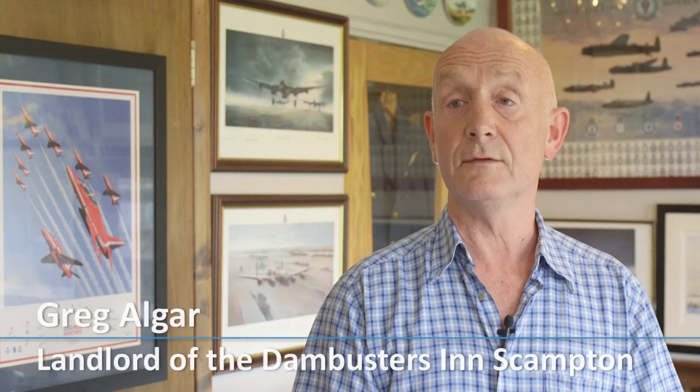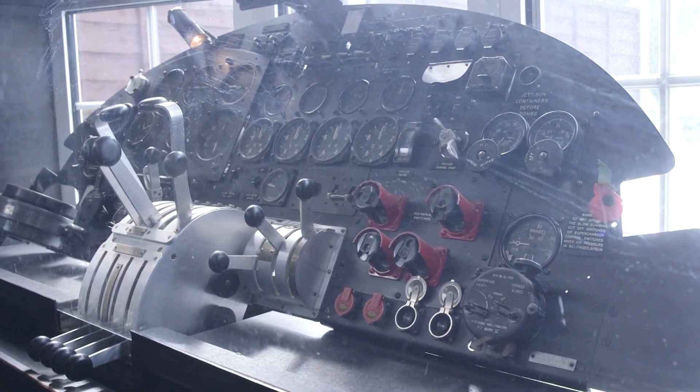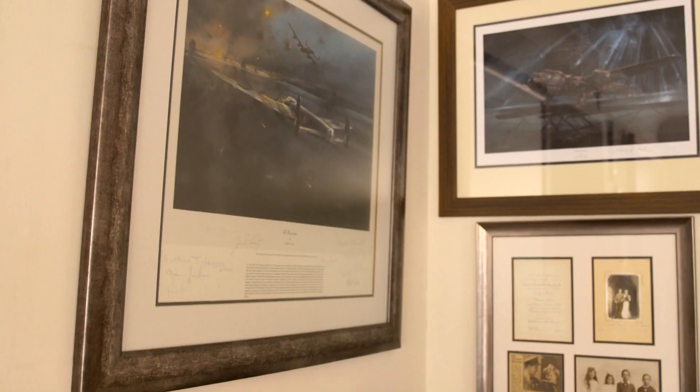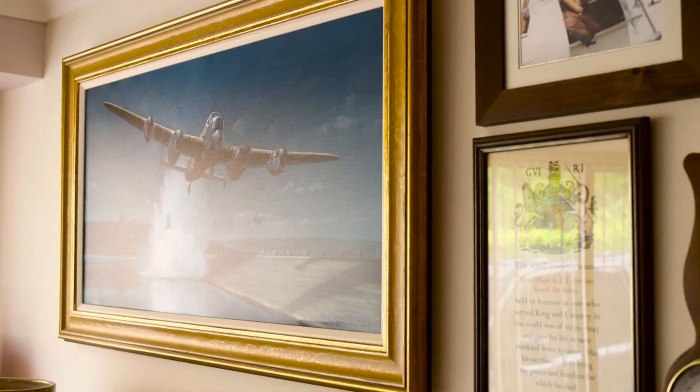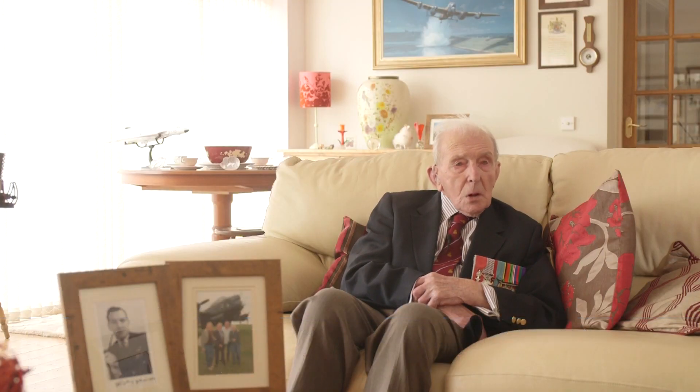My father and grandfather both served in wartime Bomber Command, between them doing 111 raids. This stained glass window is a massive tribute to all the men and ladies who served at Bomber Command. I think it means that the younger ones have got something to remind them of the significance of Scampton during World War II.